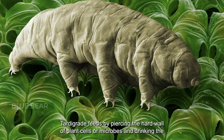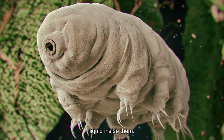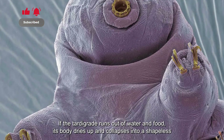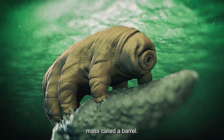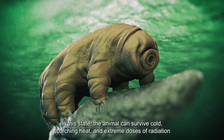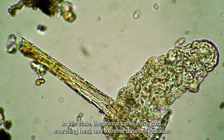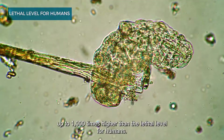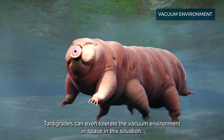The tardigrade feeds by piercing the hard wall of plant cells or microbes and drinking the liquid inside. If it runs out of water and food, its body dries up and collapses into a shapeless mass called a barrel. In this state, the animal can survive cold, scorching heat, and extreme doses of radiation up to one thousand times higher than the lethal level for humans.